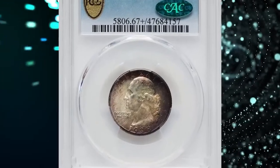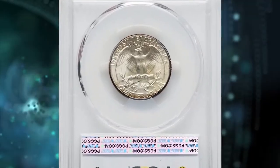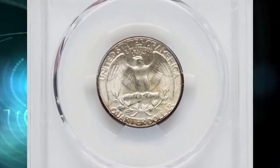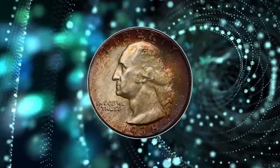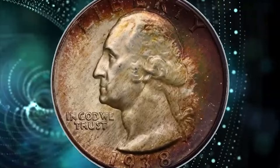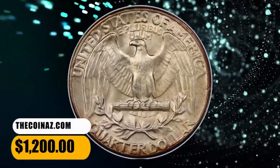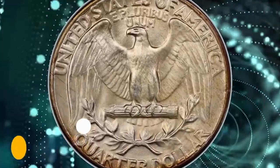Number 7: Vividly toned 1938 Washington Quarter, graded as MS67 Plus by PCGS and later endorsed by CAC. A marvelous superb gem example with sharply detailed device elements and russet, amber, olive green hues that grace the surfaces around the borders. It was sold for $1,200 on November 19, 2023.